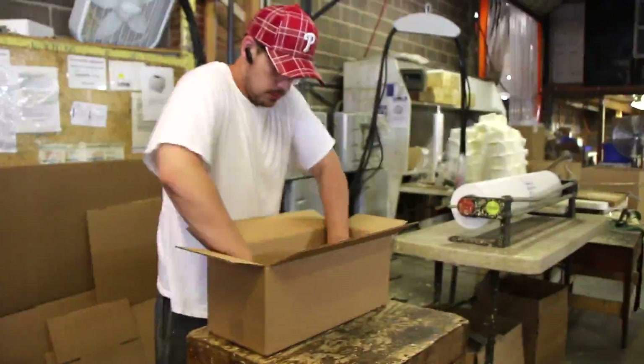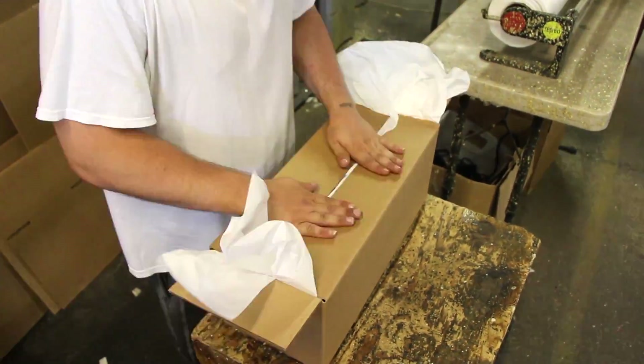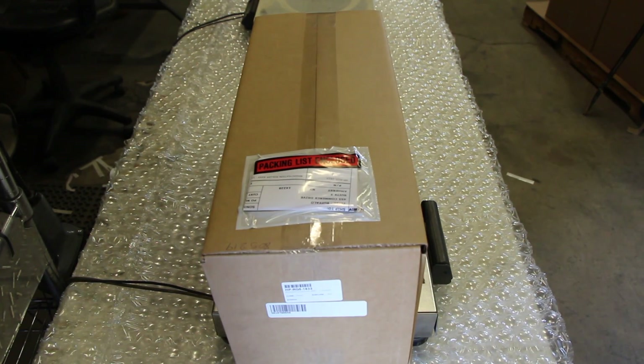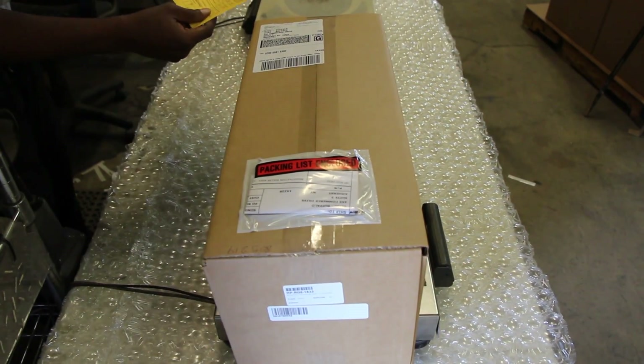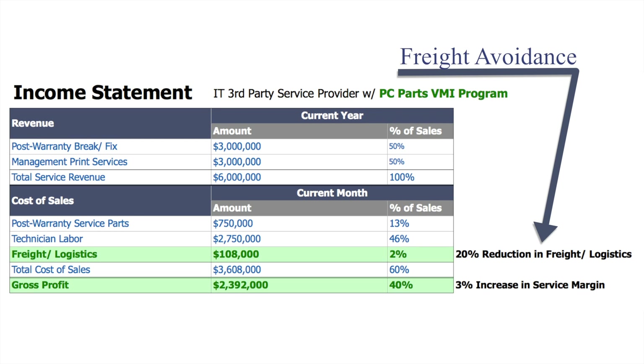PC Parts ships nearly 1,000 parts per day via UPS, FedEx, and other parcel and LTL carriers. We maintain a picture on file for each package part to aid in the process of filing damage claims that occur in transit, as well as internal quality control.